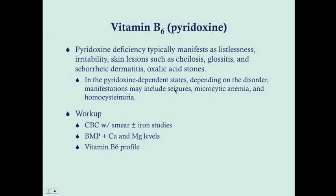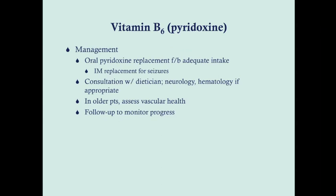CBC with smear is done, plus or minus iron studies depending on results. It's really suspicious for pyridoxine deficiency if you have a CBC showing microcytic anemia but normal iron levels. A BMP with calcium and magnesium levels is routine, and then a vitamin B6 profile — there are multiple metabolized forms of B6, and the profile shows those forms. Management is oral pyridoxine replacement followed by adequate intake; intramuscular replacement is used instead of oral if there are seizures. Consult a dietician, neurology, or hematology as appropriate. In older patients, assess vascular health since homocysteine is very damaging to vessels.